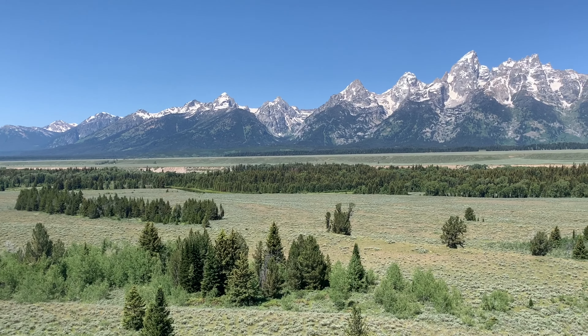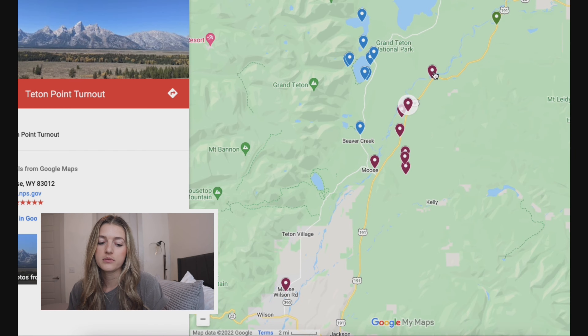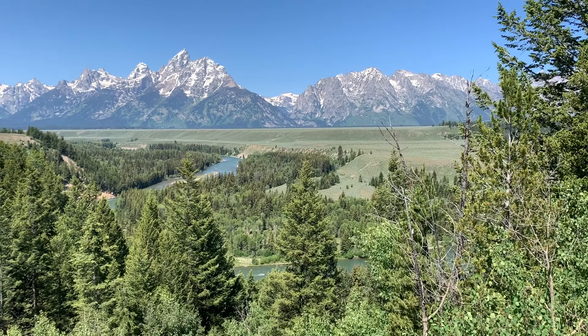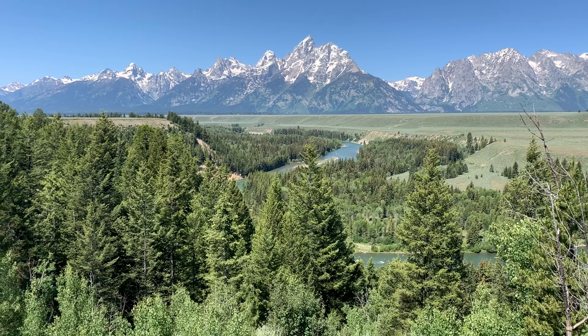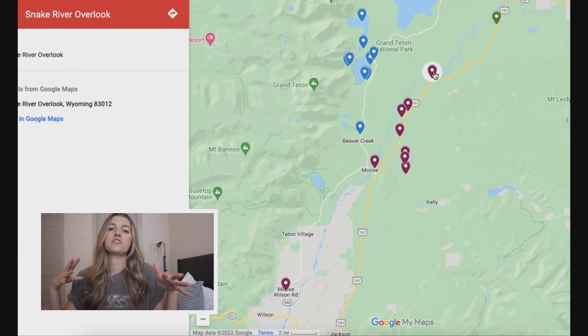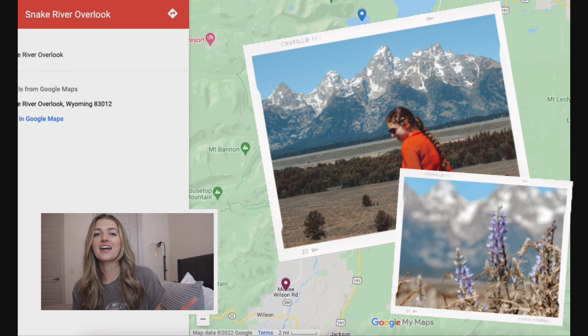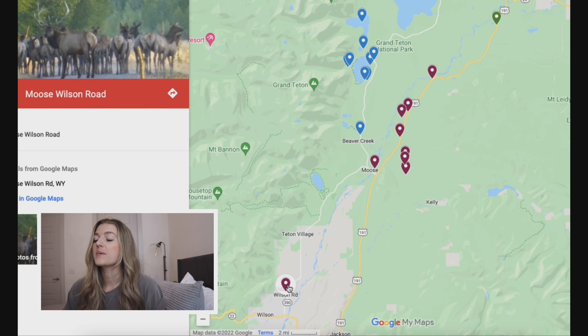Then we continue making our way up Route 191 to Teton Point Turnout — another place to see the Tetons and get some great photos. The last spot of the day is the Snake River Overlook. All of these spots are looking at the Tetons, but they all do it in a different way — whether you're really close up, next to a river, or at a bird's eye view — giving you a bunch of different vantage points and some cool photos.